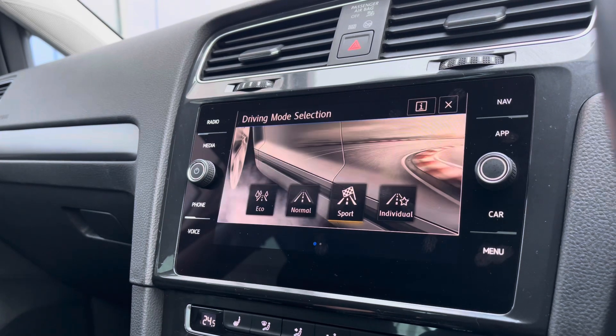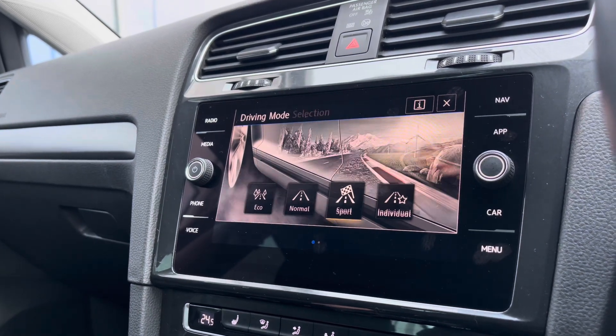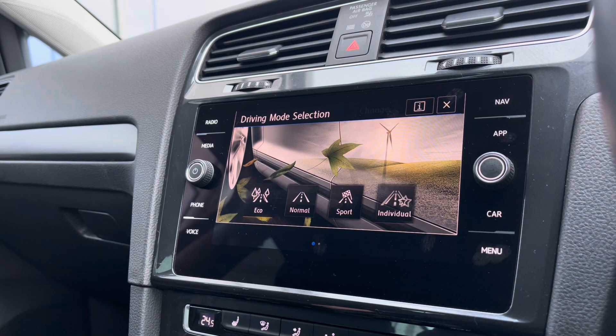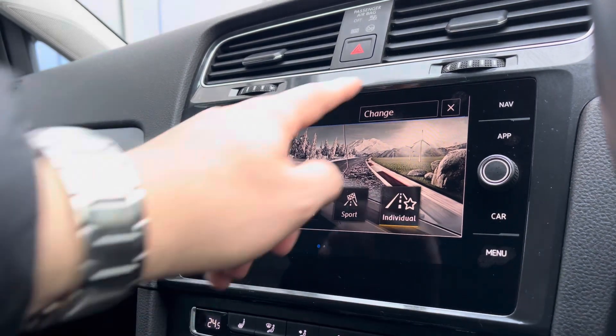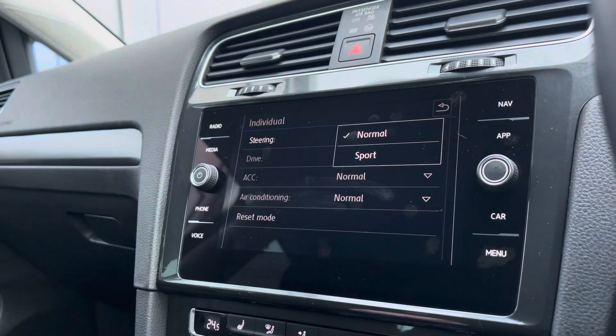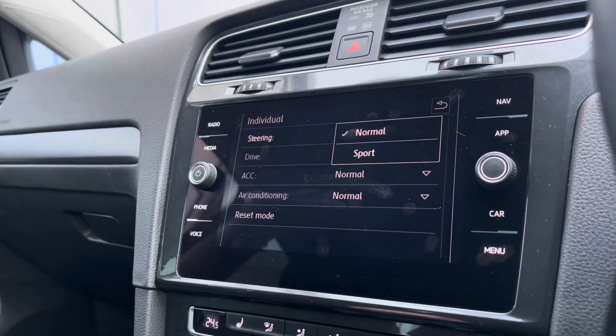On the infotainment screen there's a wide array of different options. Going into our driving modes, we have four different modes to offer a much more tailored experience. For example, Eco is more fuel efficient while Sport offers a more performance-based drive. Going into Individual, we can actually tweak a wide array of different settings to get to that perfect driving position.